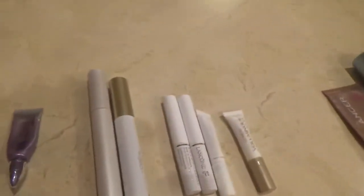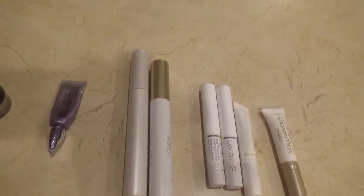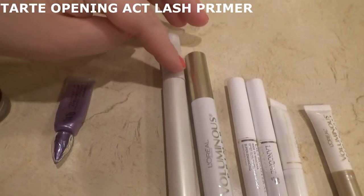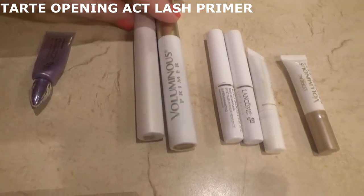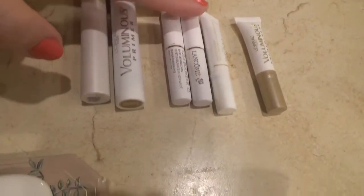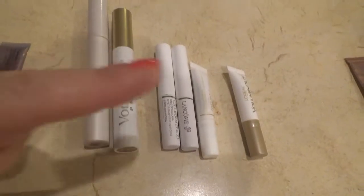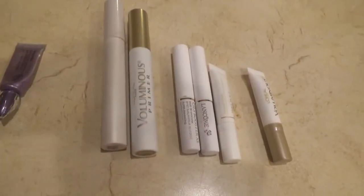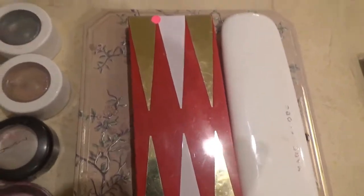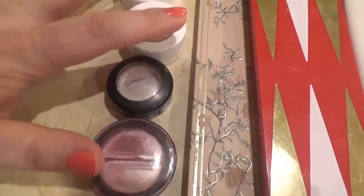As lash primers I have two full sizes and four deluxe samples. The full sizes are one from Tarte and the L'Oreal Voluminous. I also have three deluxe samples from Lancôme Cils Booster XL and another sample from L'Oreal. I would use all of them again — I actually have backups of all of them in full sizes and deluxe samples. As eyeshadows I finished five full-size singles.